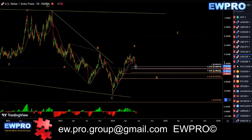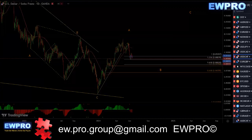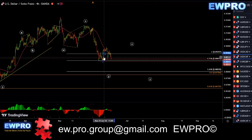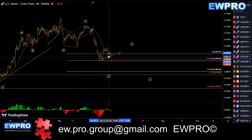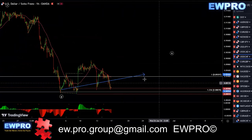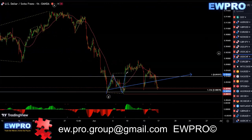USDCHF — nothing's changed on the daily. I'm waiting for that correction. We've got a nice impulse up, I'm waiting for a correction in the B wave, and then I'll look for that C up. On the H4, I'm waiting for this X2. We've got a W, X, Y — I'm waiting for this X2, and then we get a Z down. I'd pretty much leave this alone until we get that time factor in X2, and then you could look for that wave Z down.